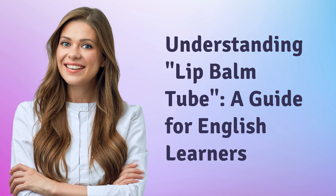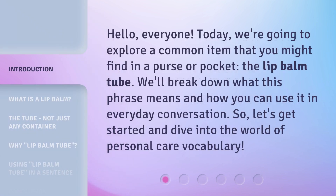Hello everyone, today we're going to explore a common item that you might find in a purse or pocket: the lip balm tube. We'll break down what this phrase means and how you can use it in everyday conversation. So let's get started and dive into the world of personal care vocabulary.